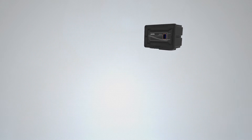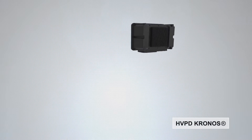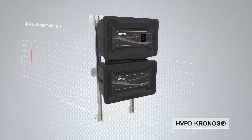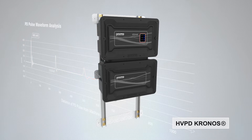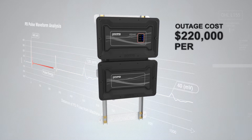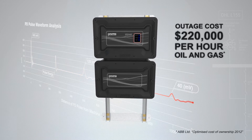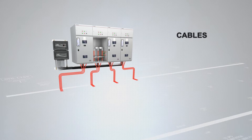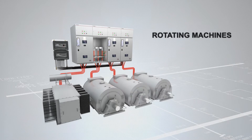Designed to minimise unplanned outages, the HVPD Kronos Permanent Monitor is an online partial discharge solution for continuous monitoring of complete medium and high voltage networks. The HVPD Kronos provides 24-7 diagnostic insulation condition assessment of in-service plant including switchgear, cables, transformers and rotating machines.